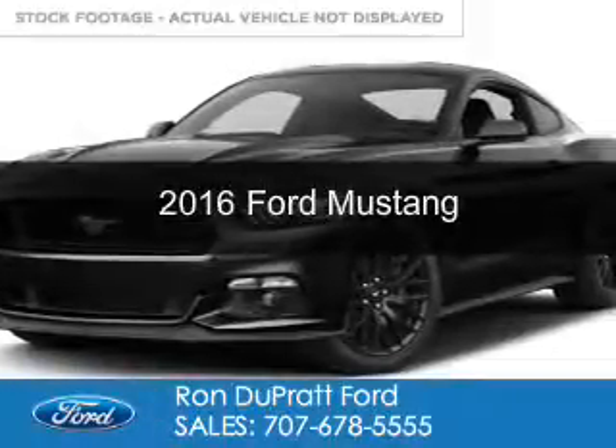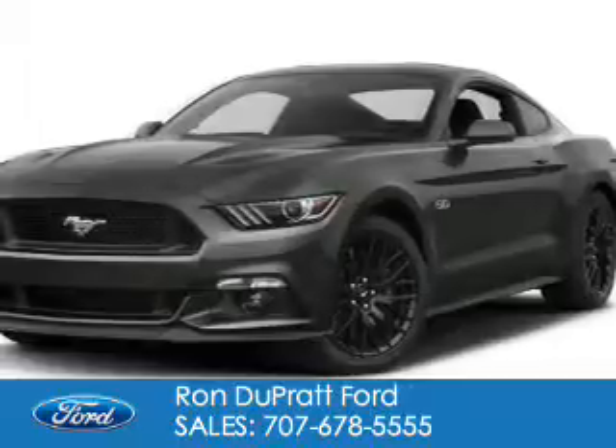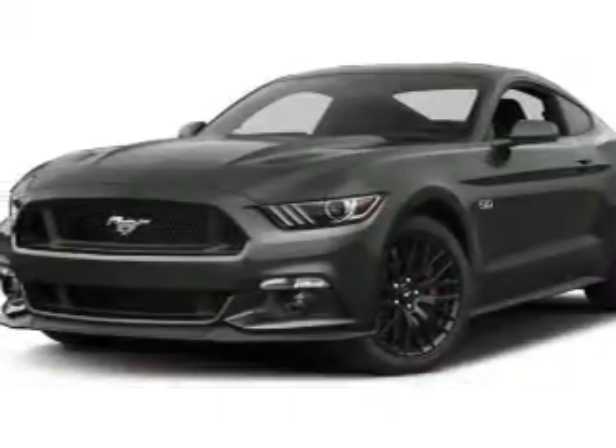This is a new 2016 Ford Mustang. It's powered by rear-wheel drive, a 5-liter, 8-cylinder engine.